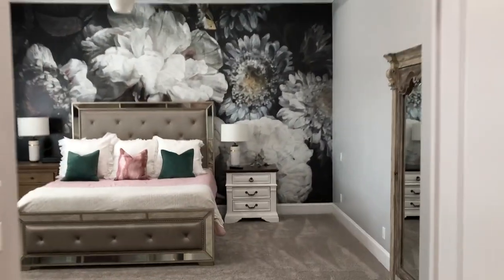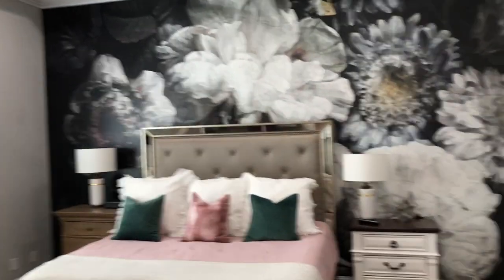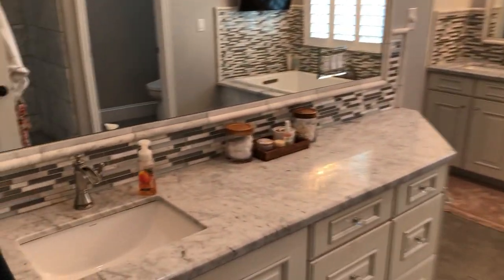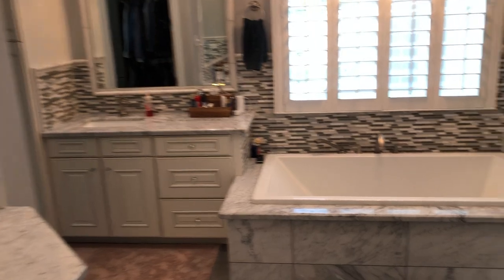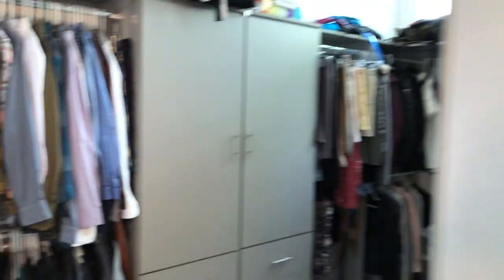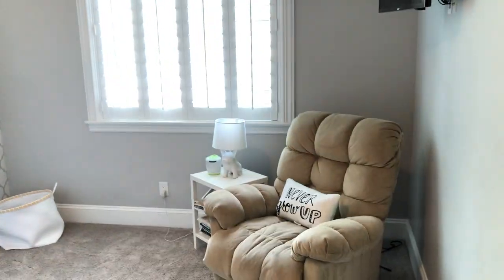Here is your master suite with another beautiful wallpaper piece and tons of space. The ensuite features a great large vanity, soaking tub, and a beautifully tiled shower — look how deep and huge that is. Another little chandelier in here too. You have your walk-in closet, plus this bonus room currently set up as a nursery — could be another office, exercise room, you name it.